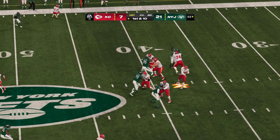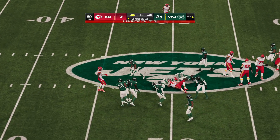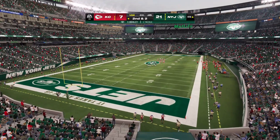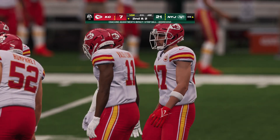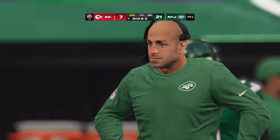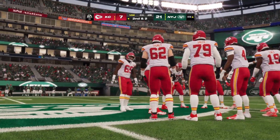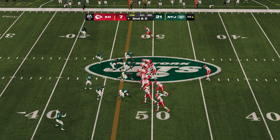On first down, Mahomes finding Kelce — Kelce imposing his will, and it'll get him down after a pickup of eight, second and two. The officials are going to pause the game for a second — looks like there's an injured Chief on the field. We'll get an update when we return to MetLife Stadium. They come up now on second and two.